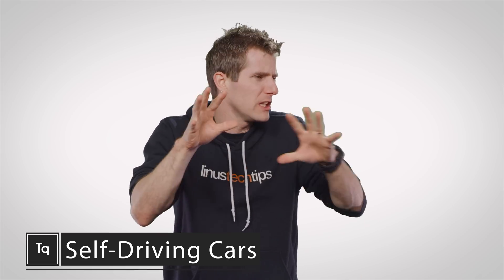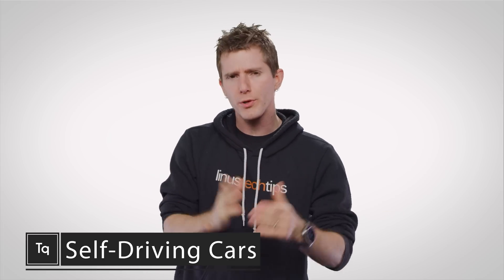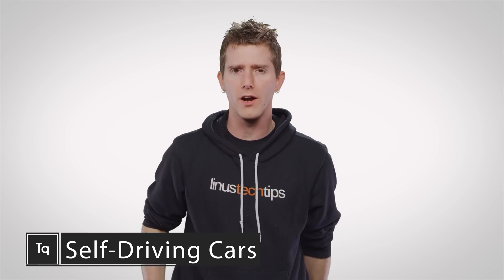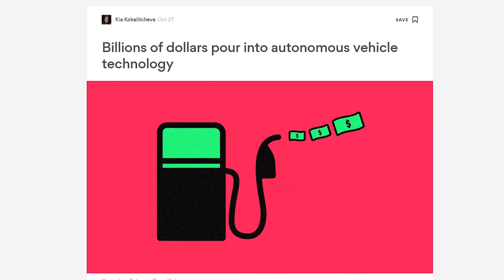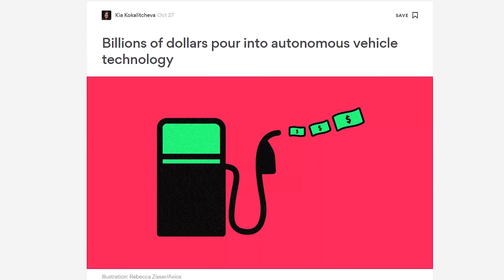I don't think anything says we're living in the future quite like the proliferation of self-driving cars. Now, granted they're not exactly all over the roads yet, but given the huge investments that automakers and tech companies are making in them, it seems like it's a matter of when rather than if. But how exactly do they work?